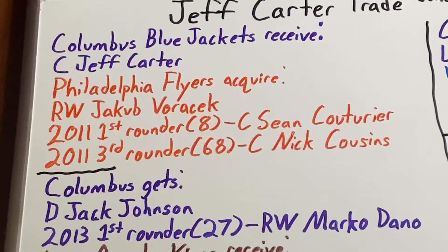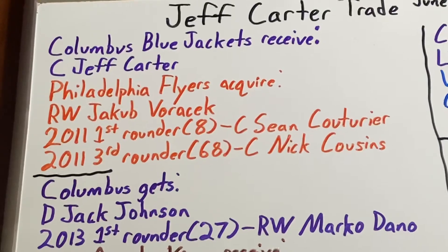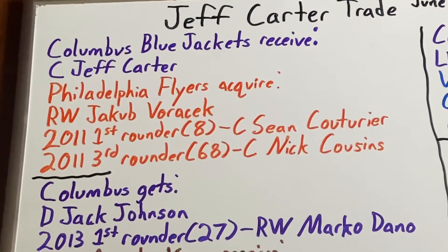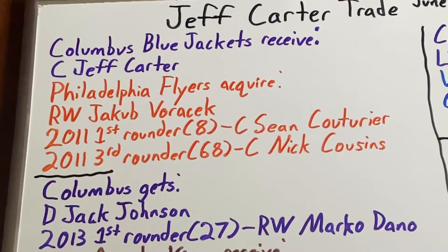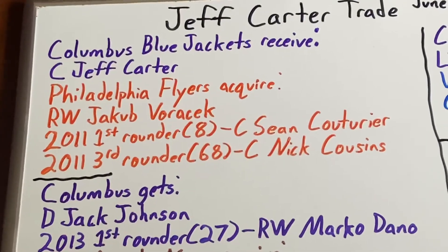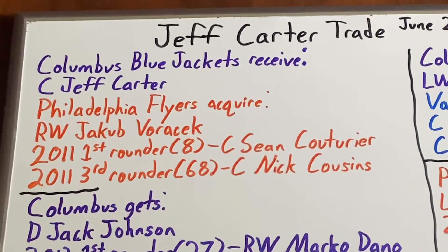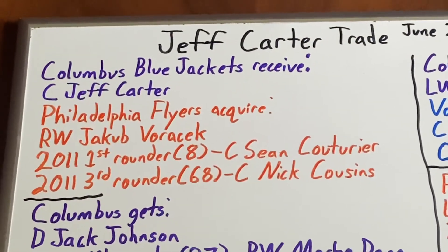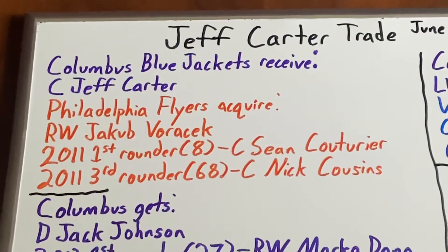In the 18-19 season he had 33 goals and 43 assists, and in the 19-20 season he scored 22 goals with 37 assists — a year that also saw him win the Selke Award for the first time. In the 2021 season he scored 18 goals with 23 assists. Like Voracek, he is a leader for the team — a big defensive presence and one-time Selke Award winner.